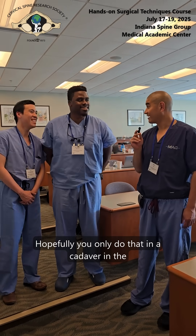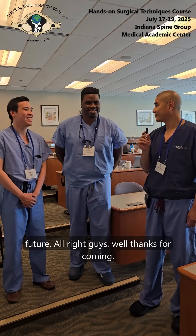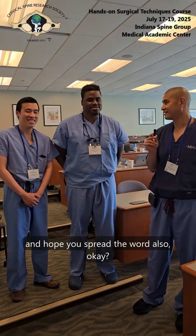Hopefully you only do that in a cadaver in the future. All right, guys, well thanks for coming and hope you spread the word. Will do.